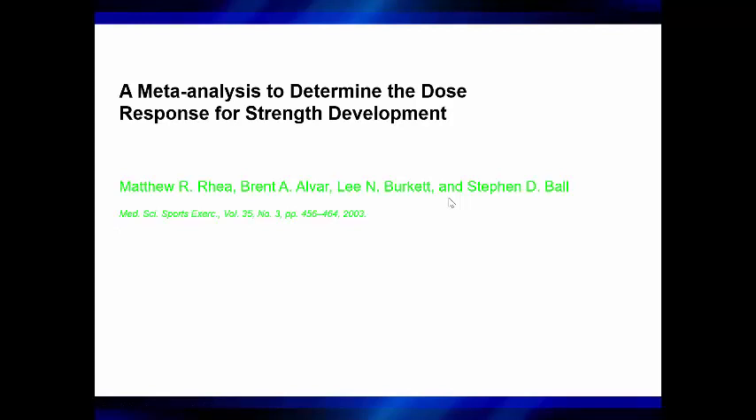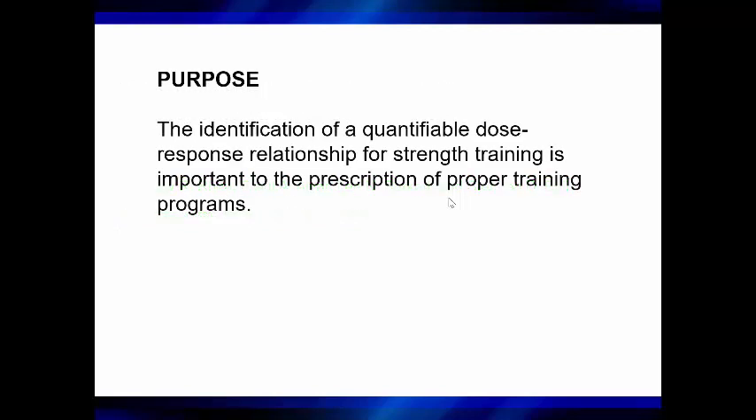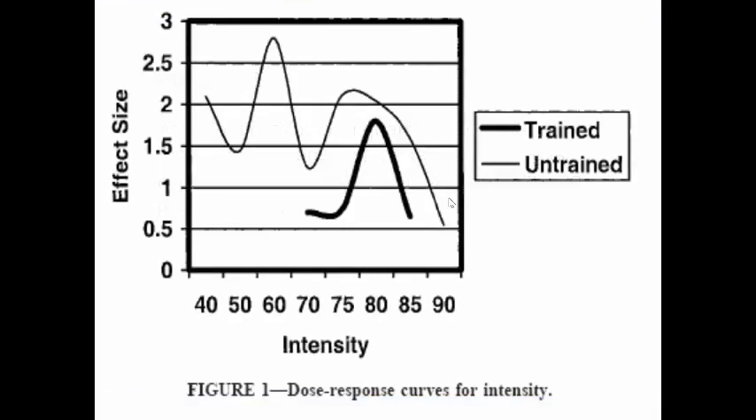One good source to look at is a study by Dr. Matt Ray, Brent Alvar his supervisor, Lee Burkett, and Stephen Ball, who happened to be one of my PhD advisors. This is a meta-analysis to determine the dose-response for strength development. The purpose is the identification of a quantifiable dose-response relationship for strength training, which is important for the prescription of proper training programs — you need to know what's ideal for different populations.